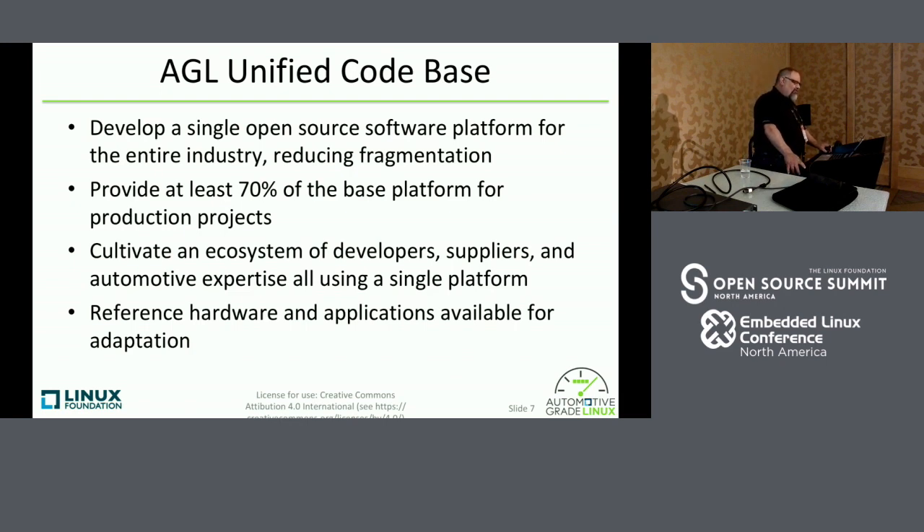We started developing a single code base called the Unified Code Base — we started this effort in 2015. Basically, for all of these different reference devices, we're working on the same Git tree. We're cultivating an ecosystem of developers, automotive suppliers, OEMs, and expertise all using a single software platform running on multiple boards.